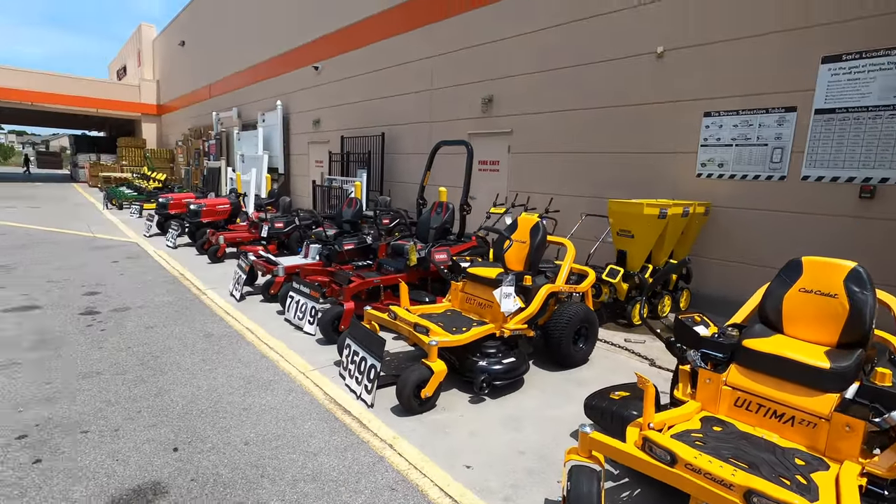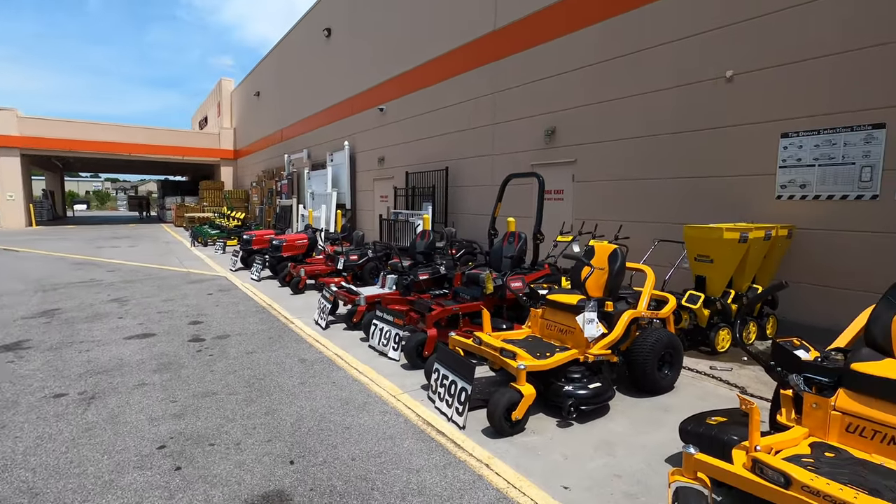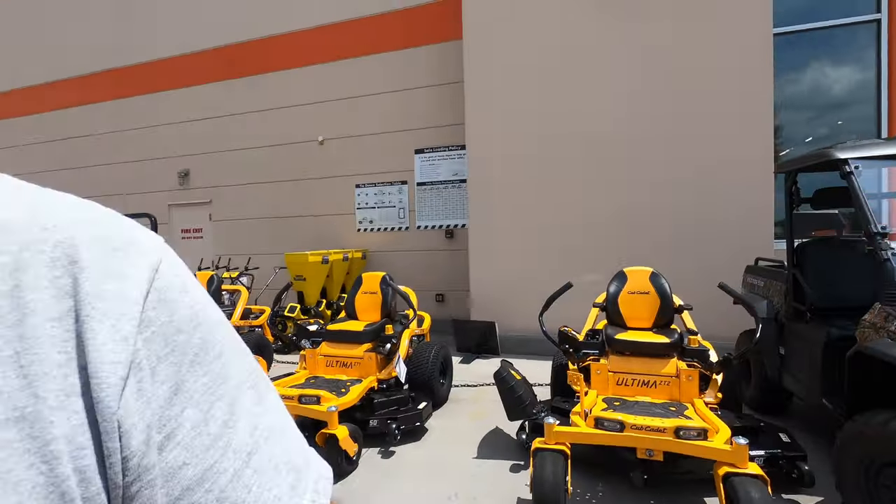They also carry Cub Cadet, Toro, Troy-Bilt, and John Deere mowers. That's all we've got out here at Home Depot — now we're gonna head over to Lowe's.